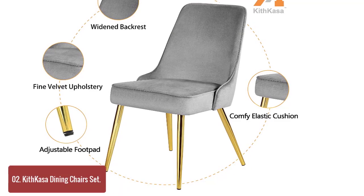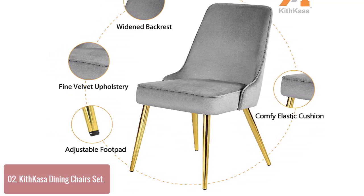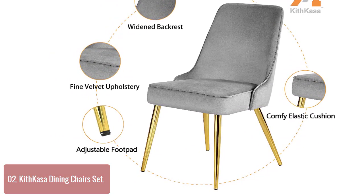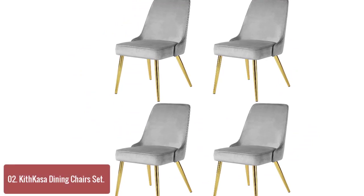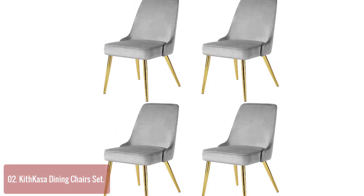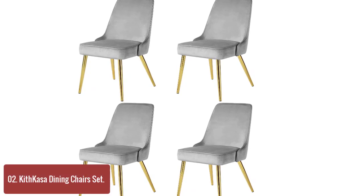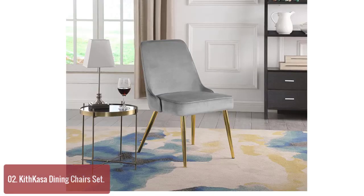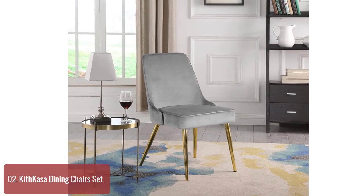List number 2: Kith Kasa Dining Chair Set. Our dining chair set is easy to assemble and made to last. Constructed of a metal frame, these dining chairs feature sturdy legs to keep it in place even under heavy use. The soft upholstery is accented by the metal legs, creating an inviting seat for guests or a great spot for relaxing with family or friends. Create the perfect dining setting with this timeless dining chair.